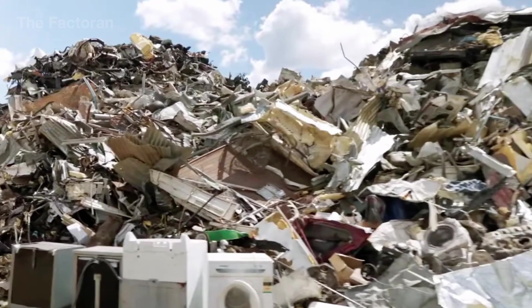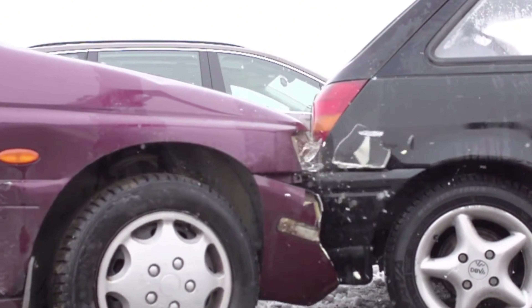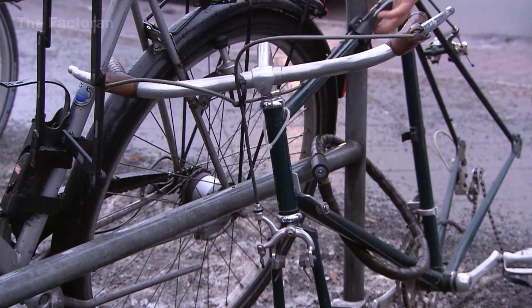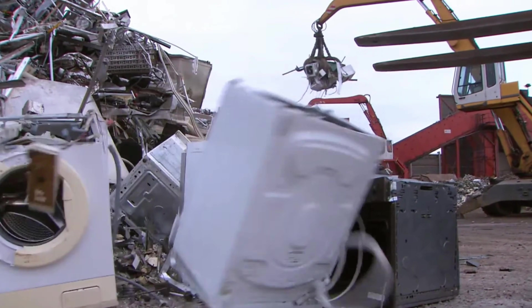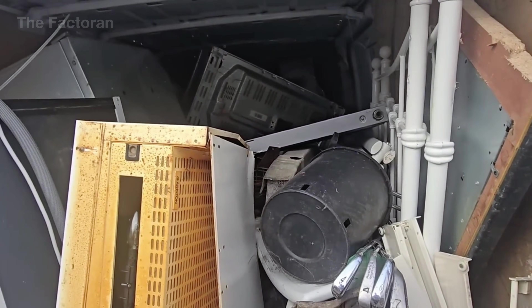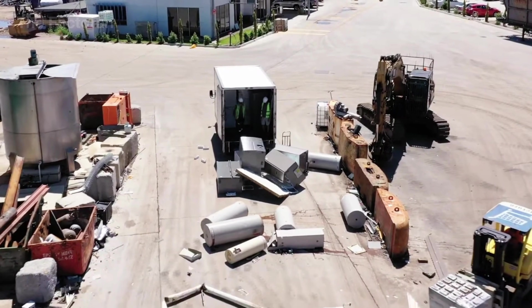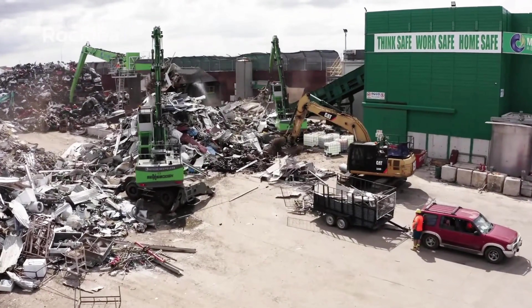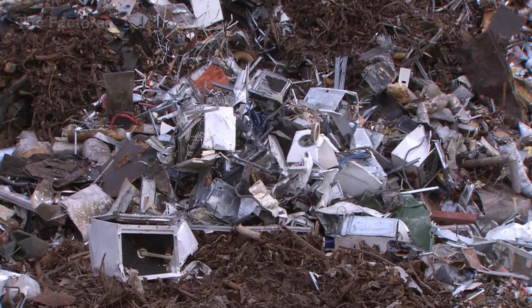The scrap brought to these collection sites comes from a wide range of everyday items: old vehicles, broken washing machines, discarded laptops, and other used appliances. Each one contains valuable metals that, when properly recovered, can be reintroduced into the industrial cycle. Each collection site is designed as a technical hub equipped with a receiving area, weighbridge, storage yard, and inspection station.